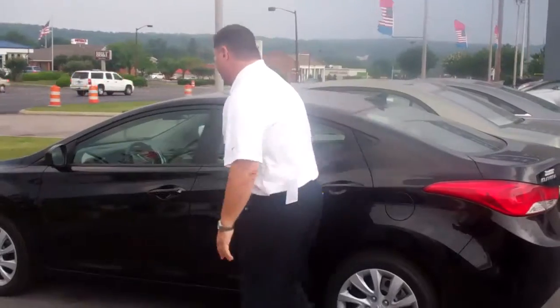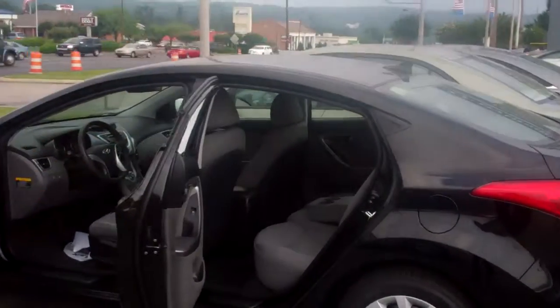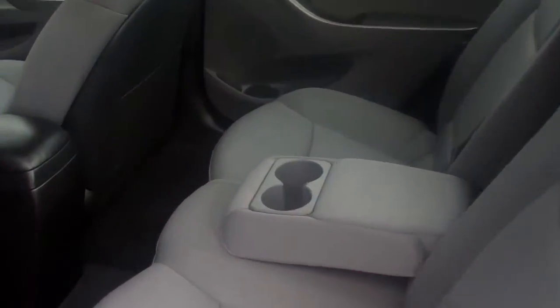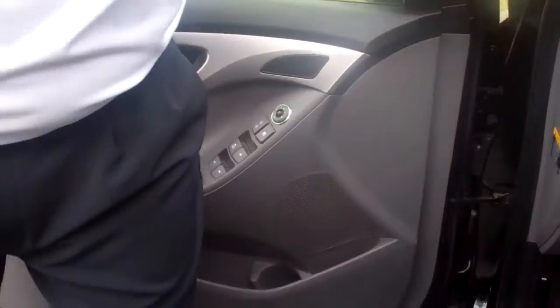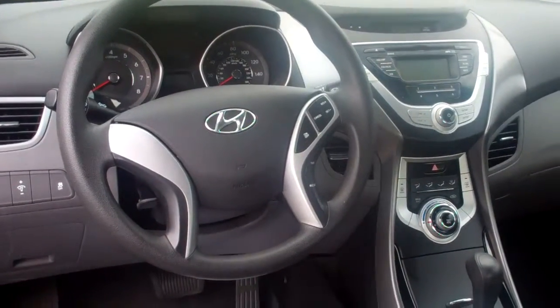Here is the Elantra that you requested, and you can see this one's very nicely equipped also. Both of those are black with gray interior and have a lot of room. The biggest difference between the two is the fuel economy — you're going to get a little better fuel economy in the Elantra than the Sonata. This one also has power windows and locks with electronic outside mirror controls, cruise control on the steering wheel, and AM, FM, XM radio with a CD player.